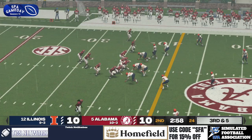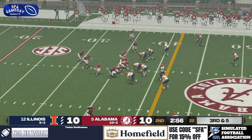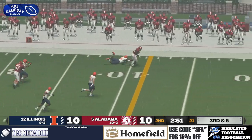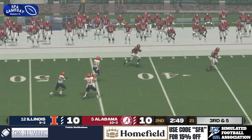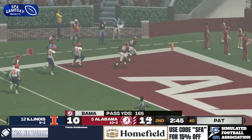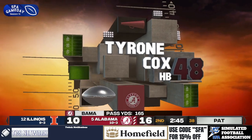Third and five here. Safety coming down. It's going to be a screen pass — it's covered. No! Tyrone Cox escapes, and there he goes! No one in front of him! Tyrone Cox breaks away! Touchdown, Alabama! They take the lead!